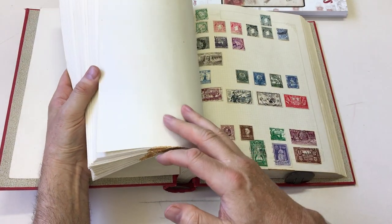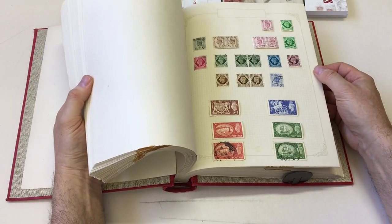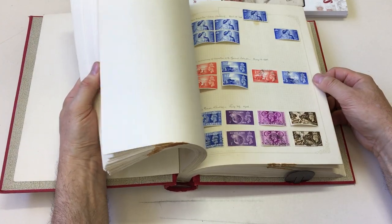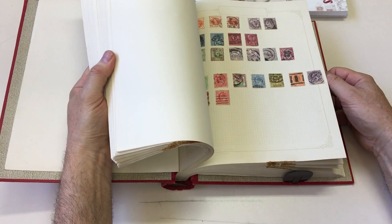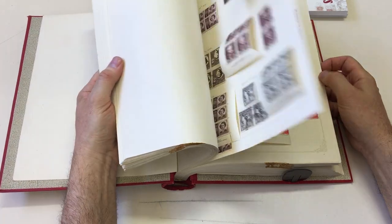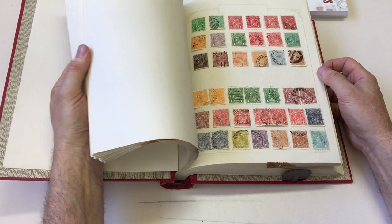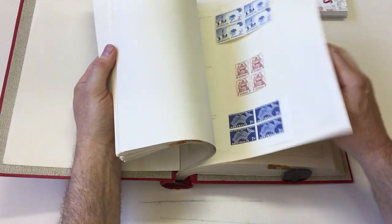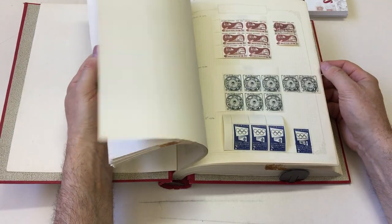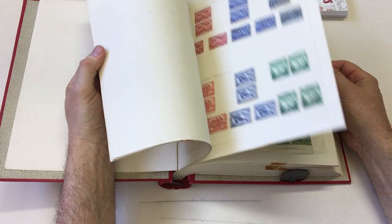Some more Ireland, GB — useful mint sets including the festivals. Ribes, mint. Australian mint blocks, including blocks of six. Clever.